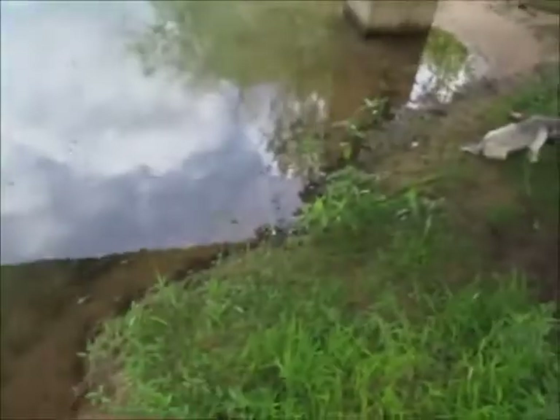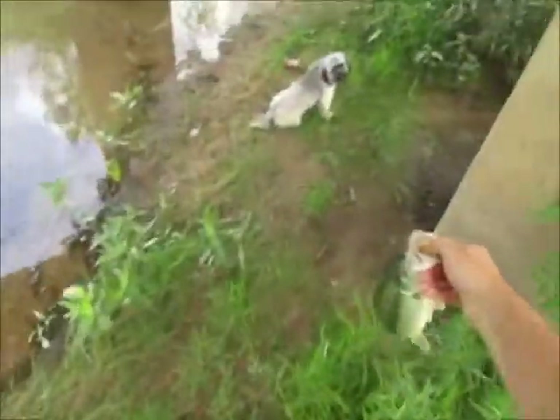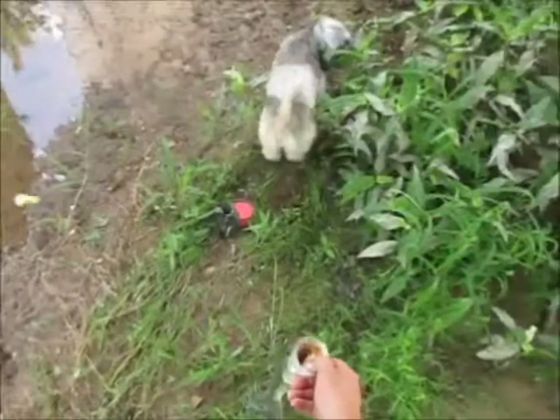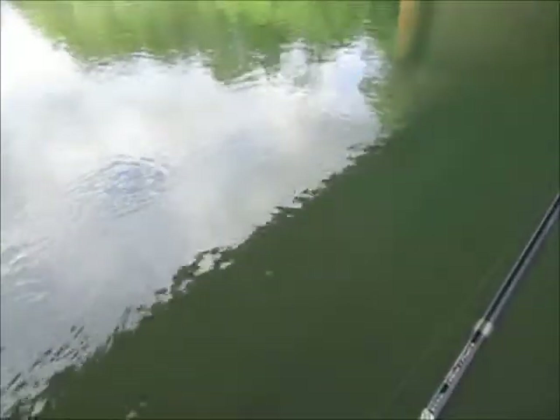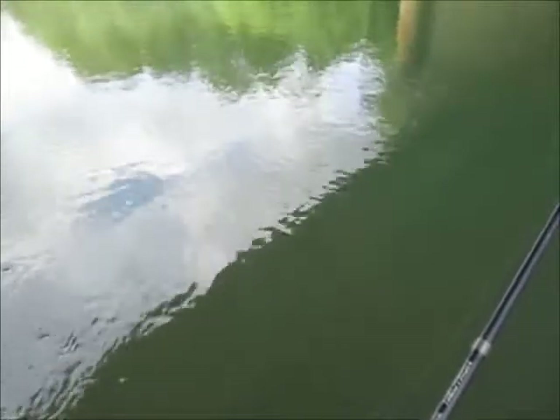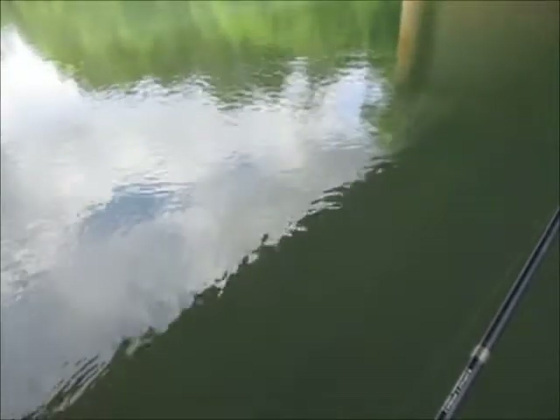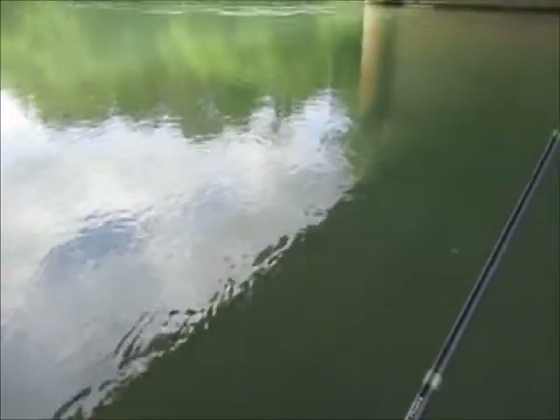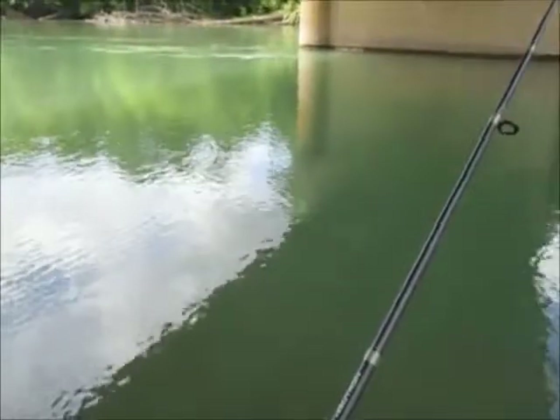Alright, let's get her back in. Look Lily, look at there — showing Lily the fish before releasing it.